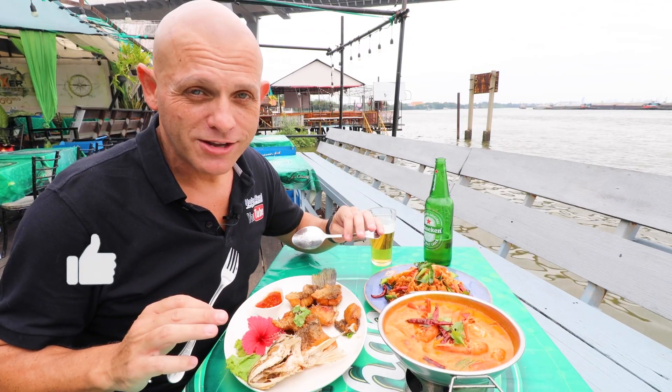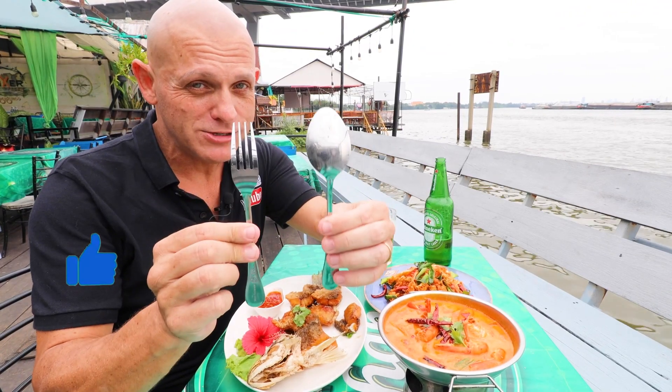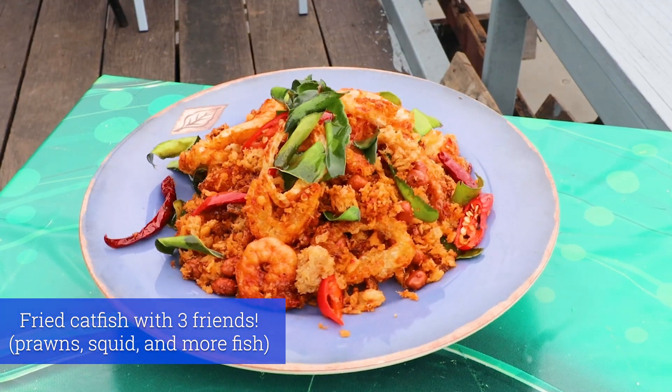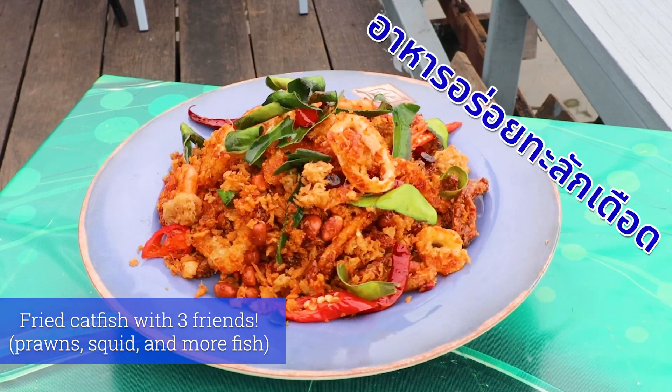If you come here or to any Thai local restaurant, you're gonna have to get used to eating with a spoon and a fork. This is fried catfish with three friends, and those three friends are prawns, fish and squid.